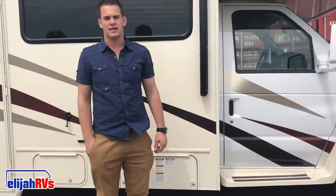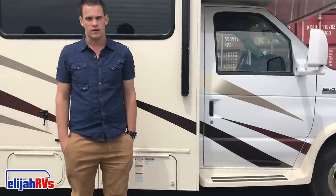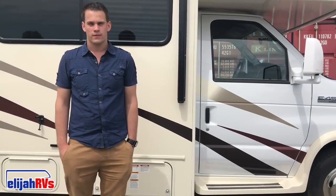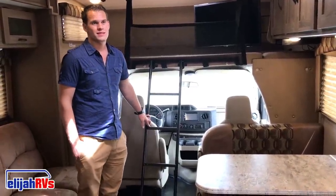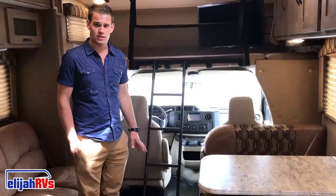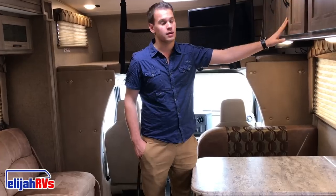Thank you very much. This has been Elijah RVs with our RV Walkthrough, and we hope to provide great service and experience. Make sure you check out the Interior RV Walkthrough. This RV is a newer model — a 2017 31-foot Coachman Freelander. Your RV may not be this specific vehicle, but it is equipped commonly the same, with the same appliances and the same controls.